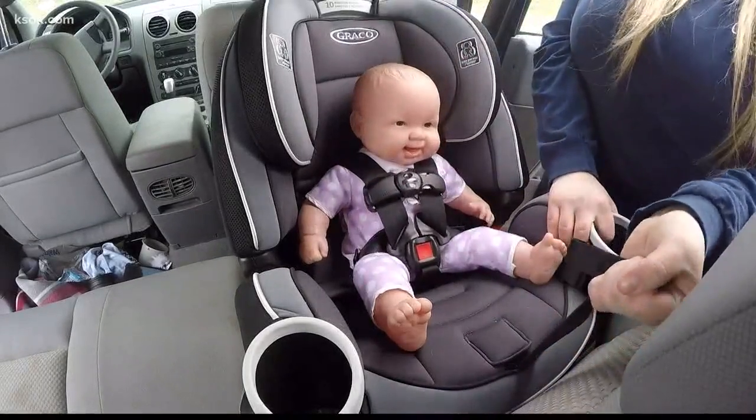Car seats are pretty complex. There are a lot of working parts, a lot of moving things, and it can be really overwhelming, especially for a new parent to look at this and be like, oh my gosh, what am I doing? How am I going to get my baby home safely?